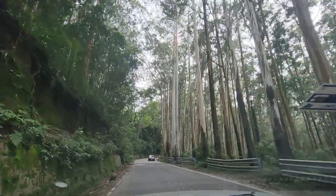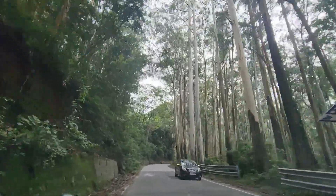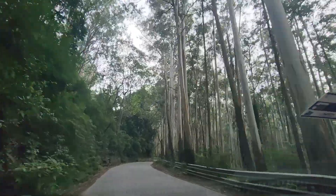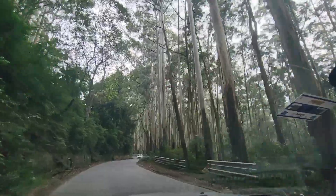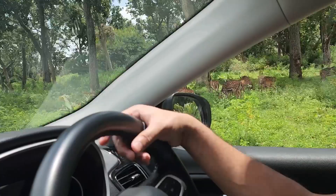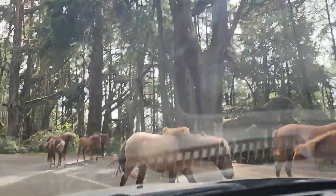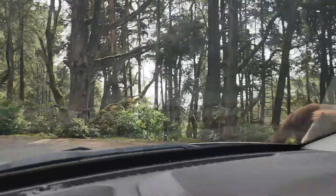Welcome to Ooty, the queen of hill stations. Nestled in the Nilgiri hills, this picturesque town is a favorite getaway for nature lovers, adventure seekers and those looking to unwind. In this video, we are taking you through the top 10 things to do in Ooty. So, let's get started.